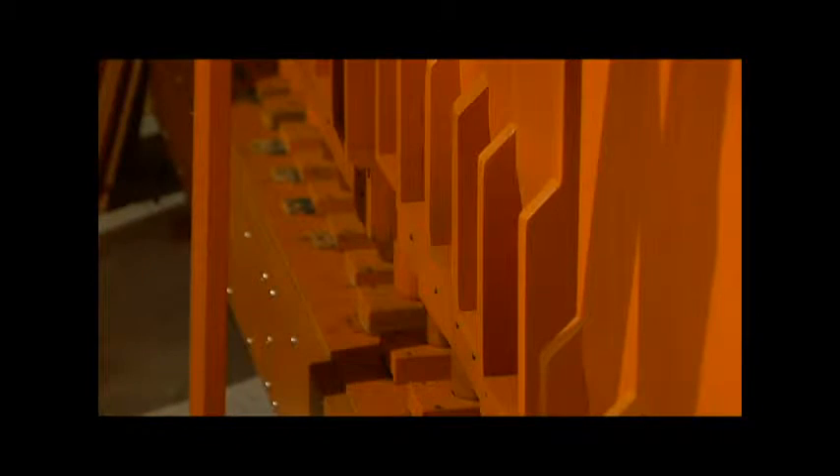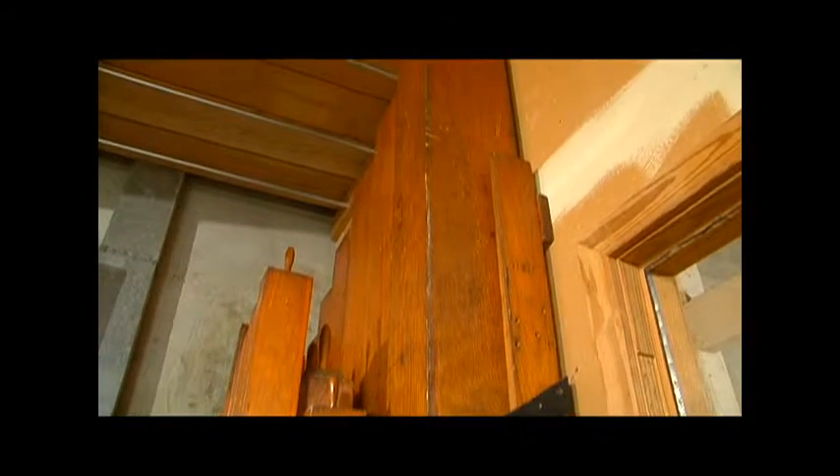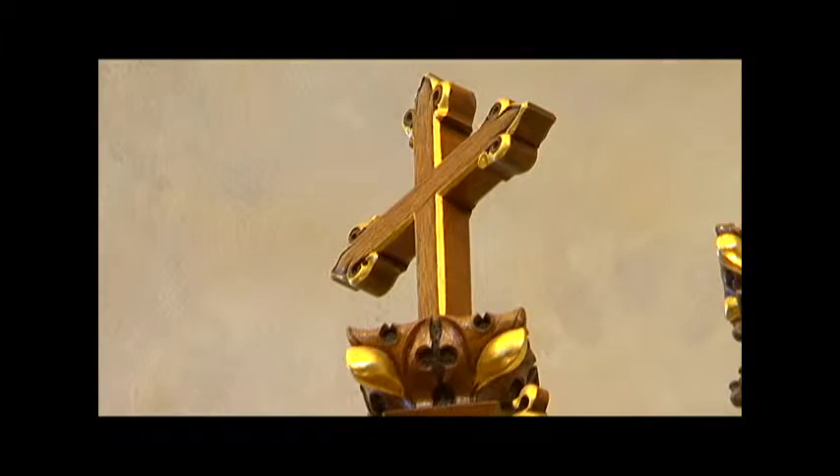Vic Marsilio is the master organ builder, with 27 years of experience, who traveled all the way from Ohio to help St. Martin's add to its existing choir of instruments. Both organs are in the back; the new organ will be placed in front behind the altar.